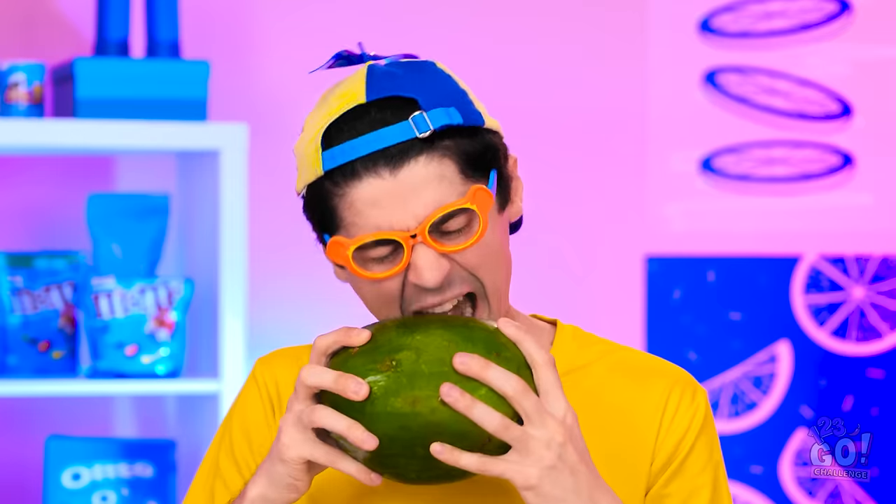Ooh, exciting! What is this? Is it a drum? I'm so confused. It looks like a giant booger, and I like boogers! Nope, that's not working.